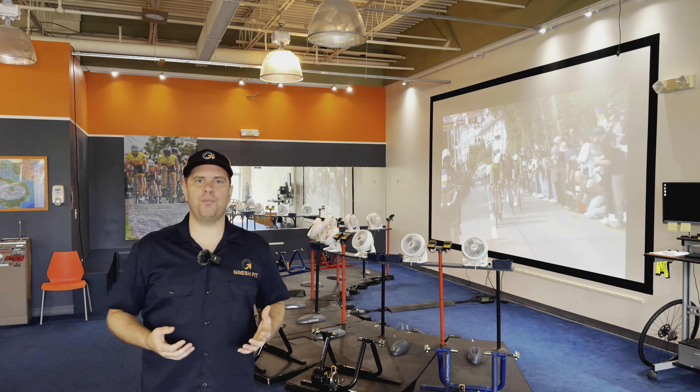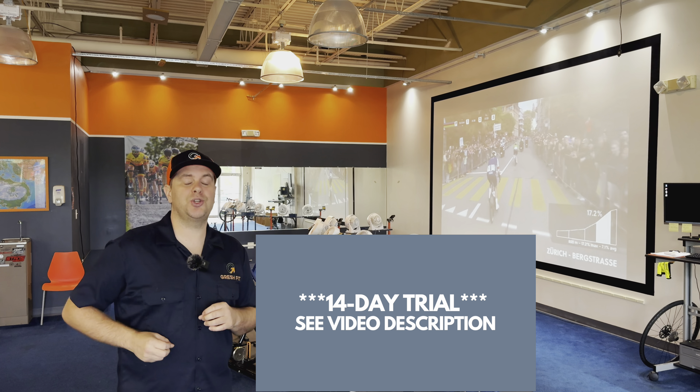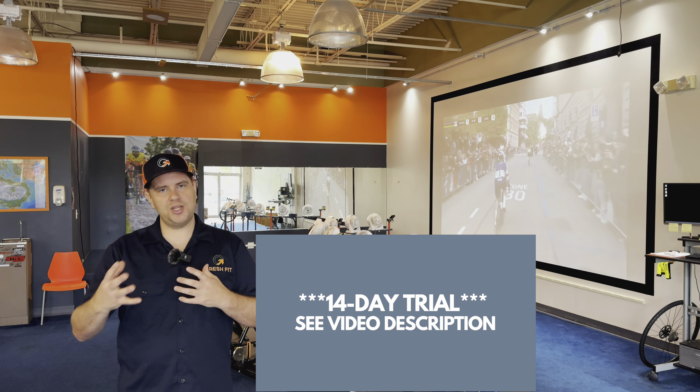So not only can you get an awesome workout but support a small business. I'm going to go ahead and leave a link in the description below to where you can try some sample workouts. We have a 14-day trial.